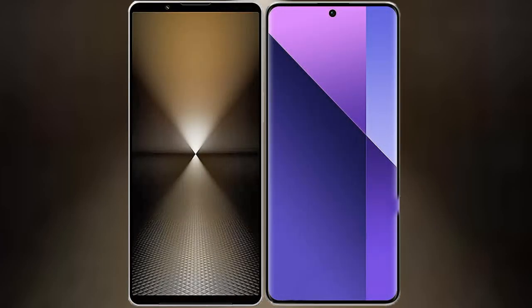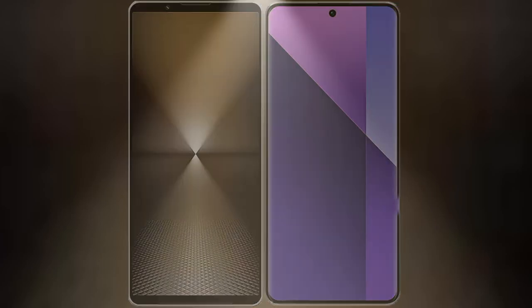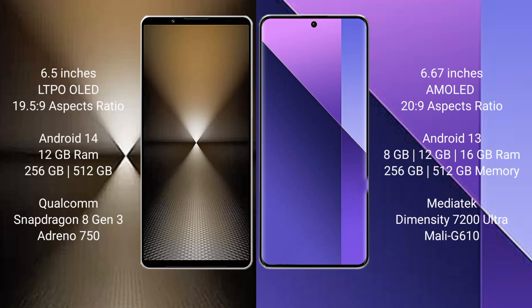I will compare the new Sony Xperia 1 Mark 6 with Redmi Note 13 Pro Plus. Sony Xperia 1 Mark 6 comes with a 6.5-inch LTPO OLED display with an aspect ratio of 19.5:9. Redmi Note 13 Pro Plus has a 6.67-inch AMOLED display with an aspect ratio of 20:9.